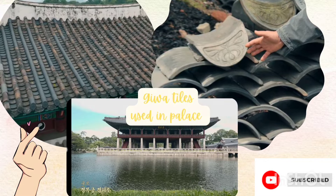Now let's talk about some other facts about the Jeeva tiles. Roof tiles were first used during the second to first century. They were introduced from Han Dynasty China and gradually spread throughout Korea.